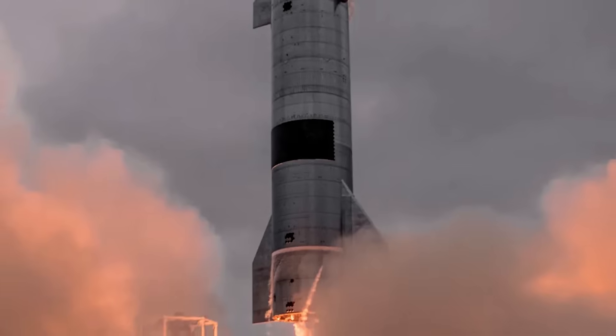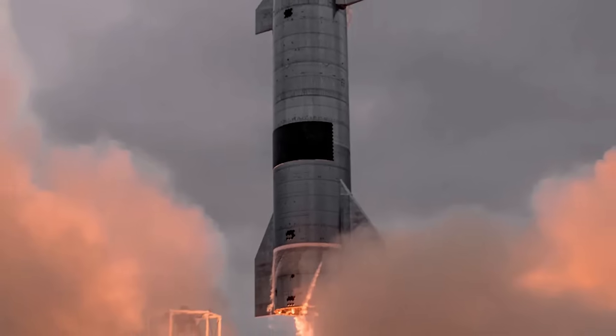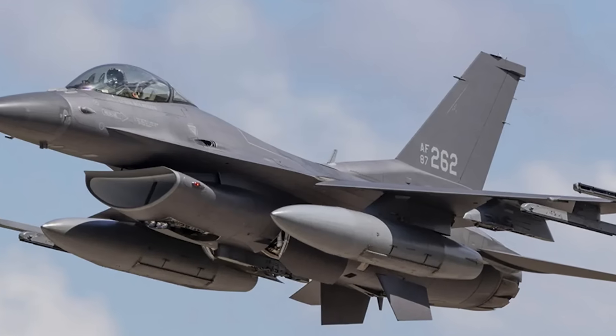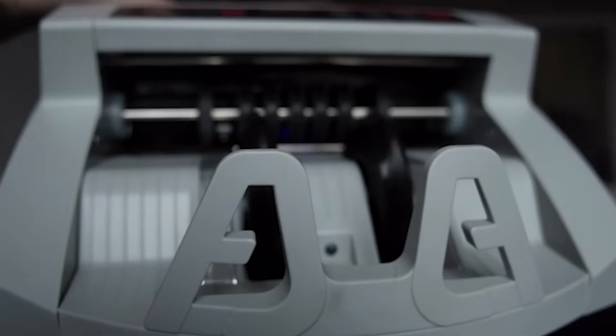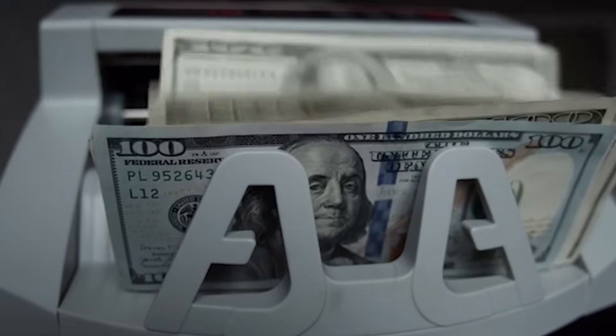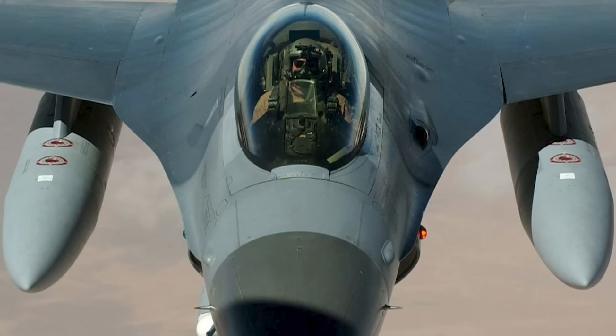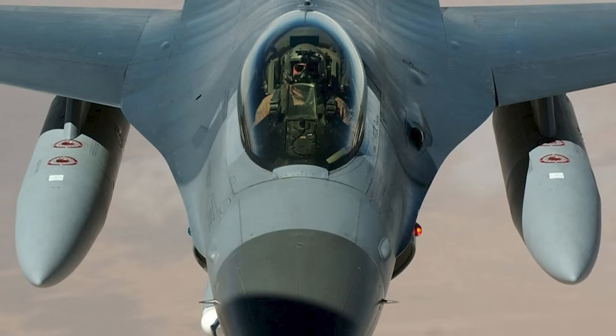Reusing Starship is the main goal. Reuse saves money. Building one Starship costs far less than throwing one away every time. A Starship hull is cheaper than many fighter jets. Fighter jets cost over $100 million each — enough to build dozens of schools. Reuse spreads that cost over many flights.